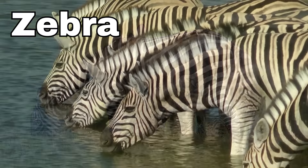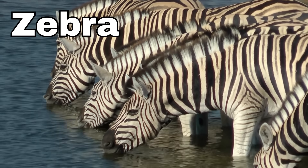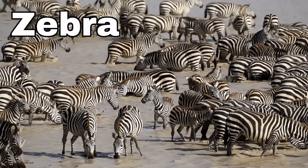Zebra! Zebras are like horses, but they have a very special and unique coat. Their fur is black and white, just like a striped candy cane or a fancy black and white shirt.